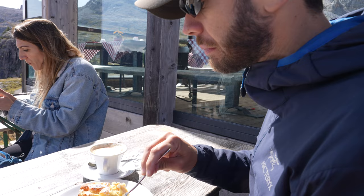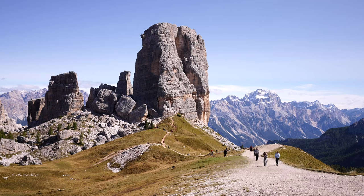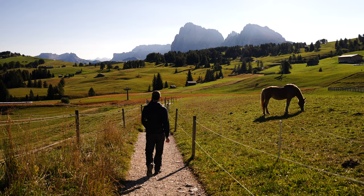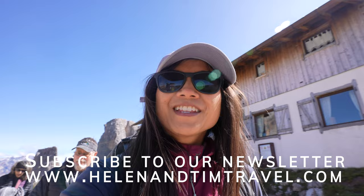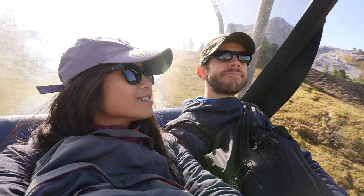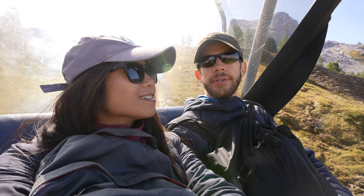We appreciate you sticking around until the very end of the video. In our next video we're going to be sharing the most beautiful hikes and areas we saw in the Italian Dolomites — if you've ever been to the Dolomites you know what I'm talking about, and if you haven't, it'll be a great video to help plan your next trip. Now we're taking the gondola back down and doing a little drive and loop through the area. Was it worth it? 'That was way worth it — wow!'